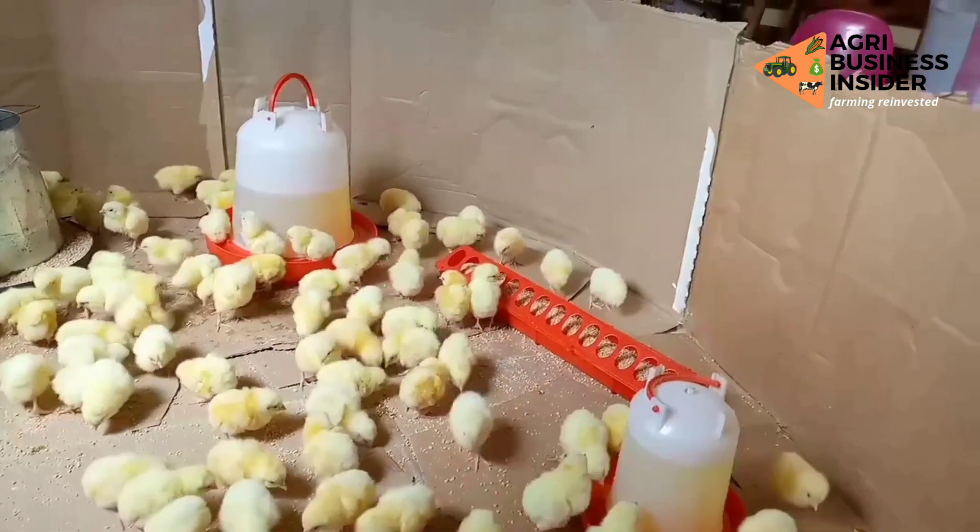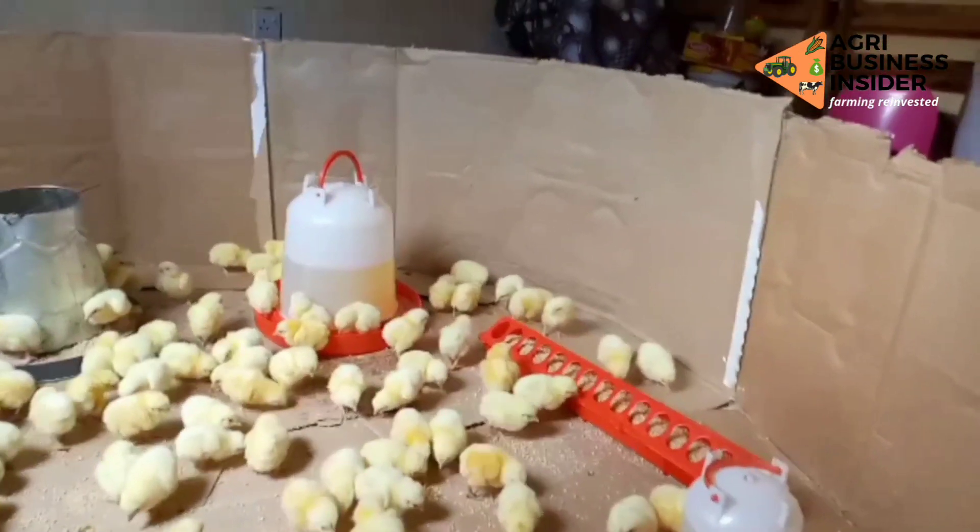Chicks are very frail, especially during the first few weeks of their life. Hence, it is imperative to have sound management to keep your flock healthy.